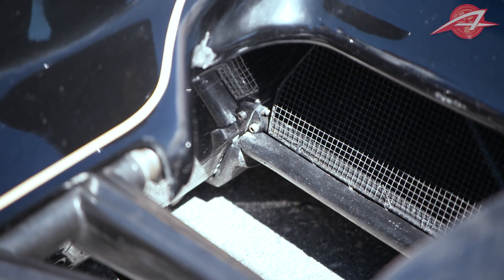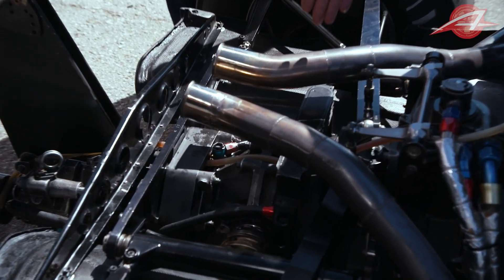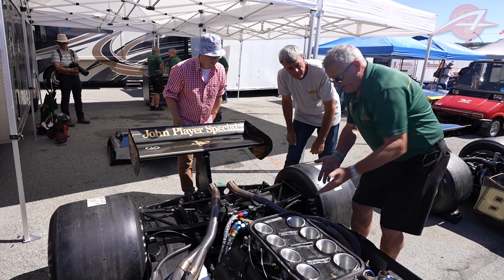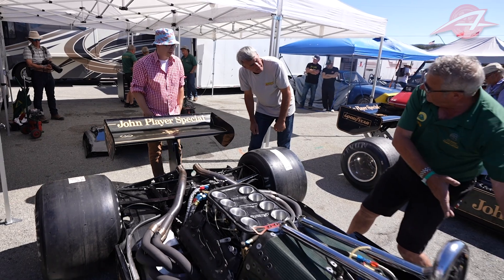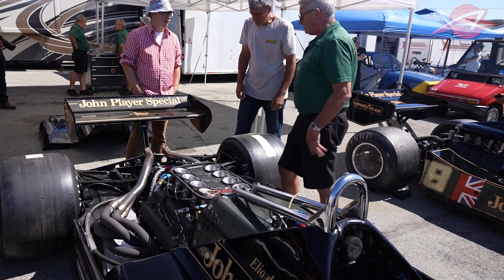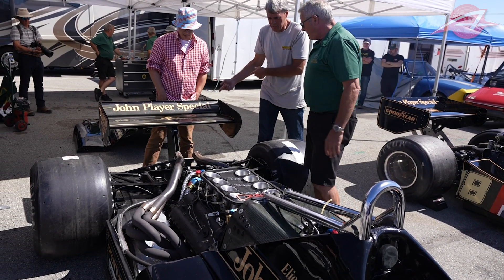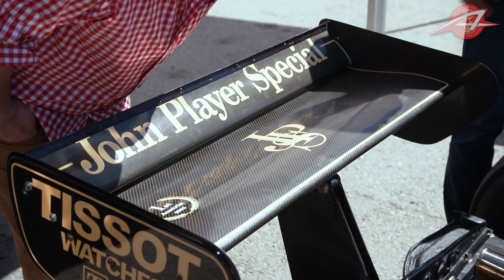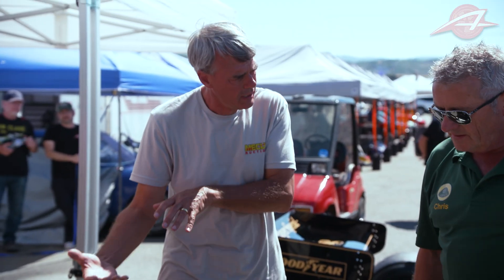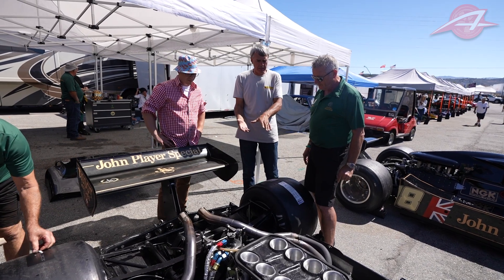The brakes are outboard, and the gearbox is much thinner — around four inches narrower — and it doesn't have the calipers on it. The whole back end allows you to speed the air up real quick under the back where it's close to the ground, and then it sucks itself out. The result is that this rear wing is a lot smaller than the wing on the old car, because you're getting so much more effect out of the underside that you didn't need as much wing to keep the car down.